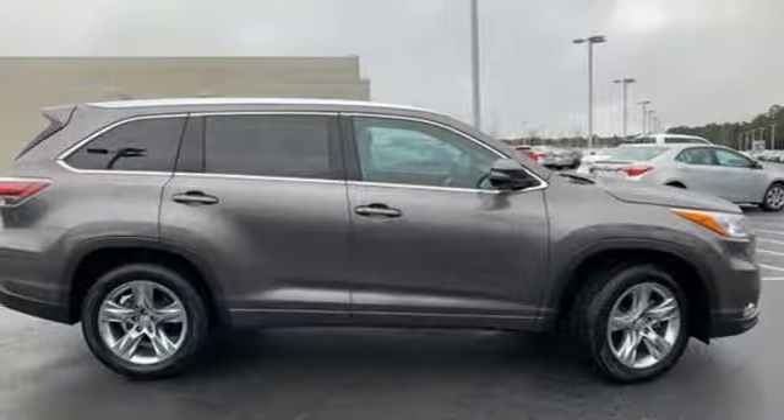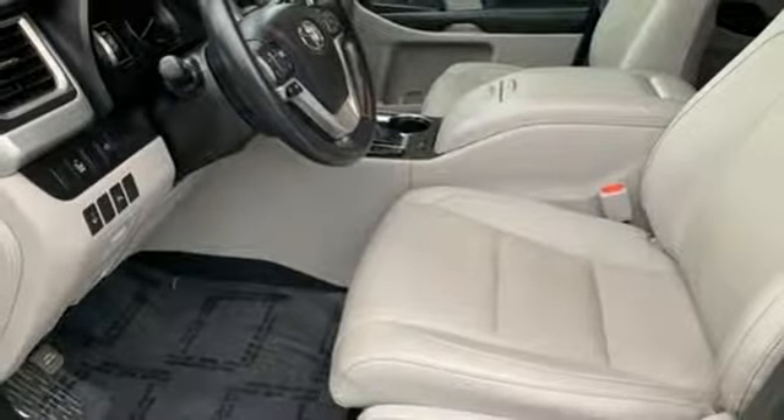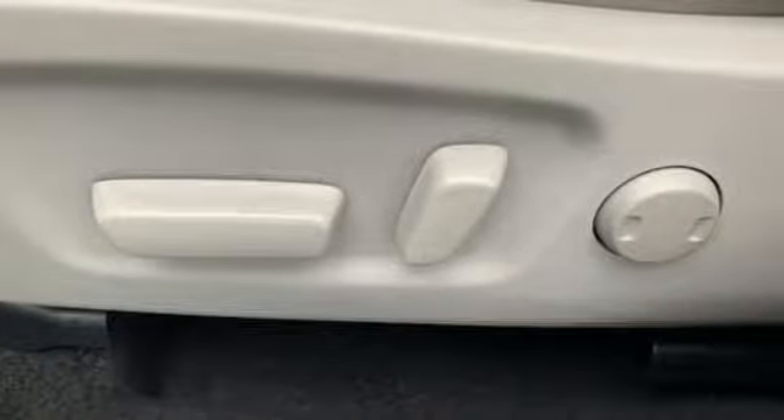Driver memory seats, V6 engine, power sliding and tilting sunroof, gas pressurized shocks, and front heated and ventilated leather bucket seats.